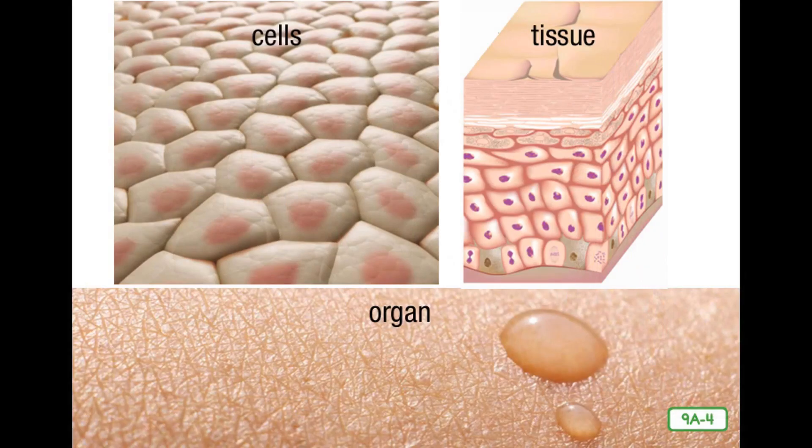You know that each body system performs a separate function and that each system is made up of organs. Organs are made up of tissues, and tissues are made up of cells. From largest to smallest, the order is organs, tissues, then cells — which are the smallest. Let's think about skin as an example. Skin cells combine to form skin tissues, and those tissues combine to form the skin as we see it. That's the way the human body works, and it is important to keep your cells, tissues, organs, and body systems all running smoothly.